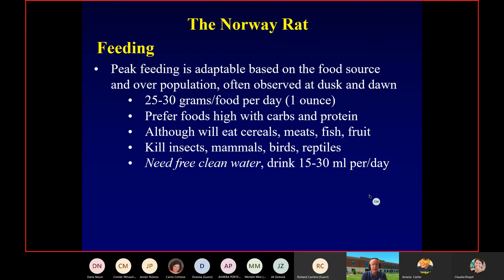Rats normally want an ounce of food per day. To be happy, healthy, and producing at peak levels, that's an ounce of food — about a fistful. If we can learn to limit this, they'll go looking for food somewhere else eventually, or they'll go to our bait stations with rodenticides or snap traps more often. But they are really good at adapting and finding new food sources once you clean one up.